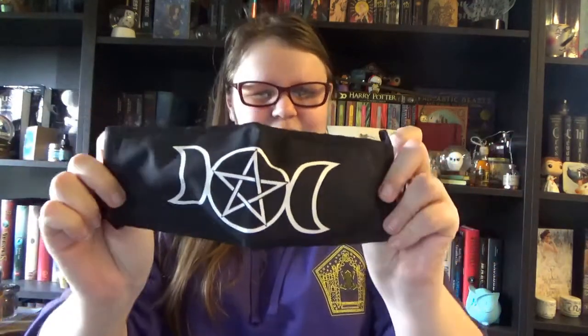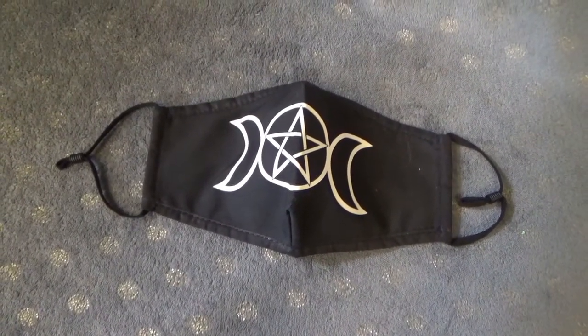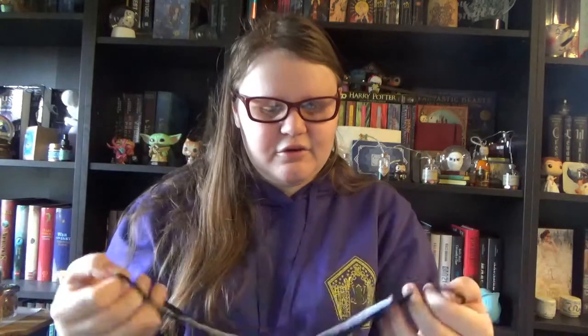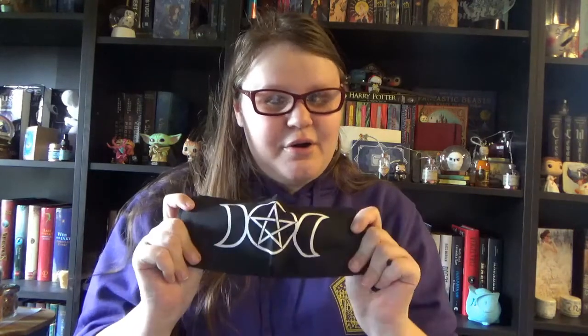Then the last item, which is still quite needed for the moment, is a fun face mask — a black one with the triple moon, triple goddess symbol and the pentacle. It's a very nice size, it covers your nose perfectly. I'm pretty sure I'm going to get a lot of wear out of this one. It also has this little rubber so you can adjust the length of the elastics. I was really happy with this one too — it's my first witchy face mask. And that were all the little goodies he sent me as an apology.